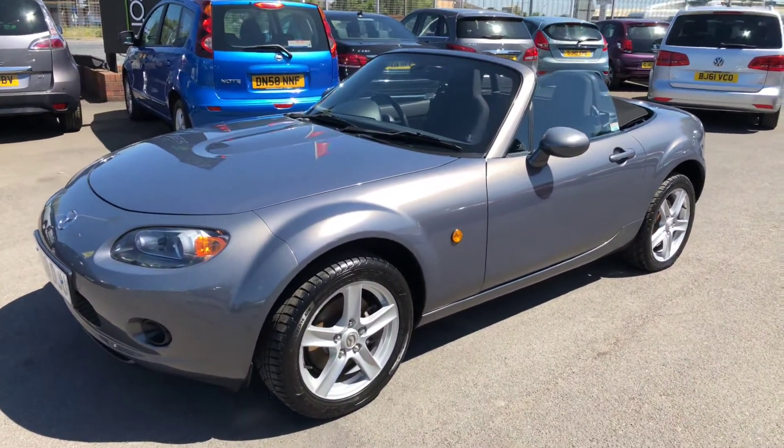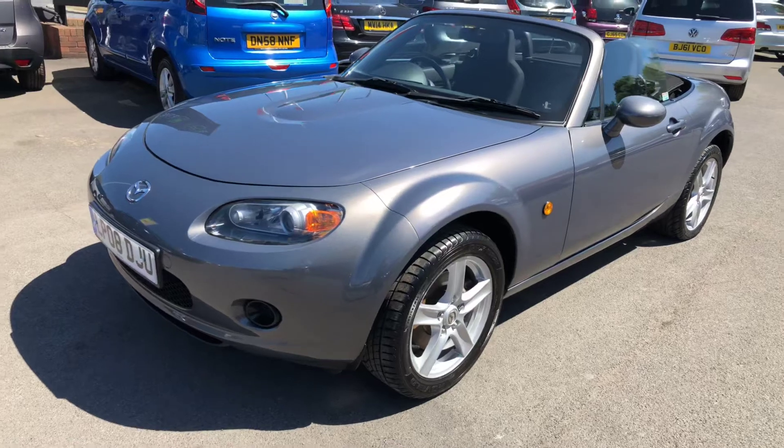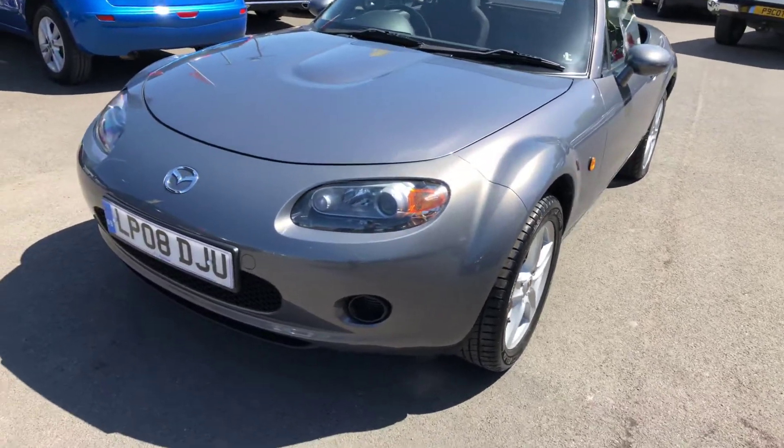Hello and welcome to Peter Scott Cars. Today we have this 2008 Mazda MX-5 convertible.